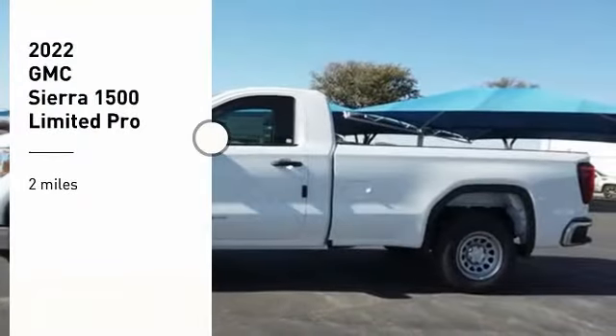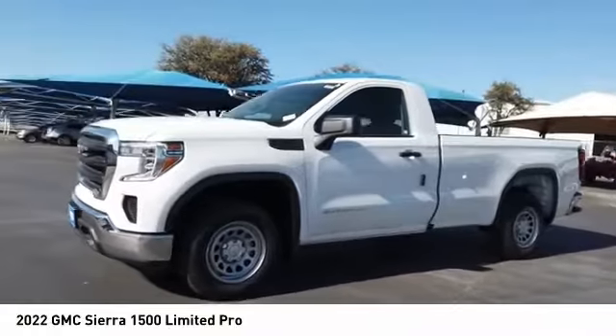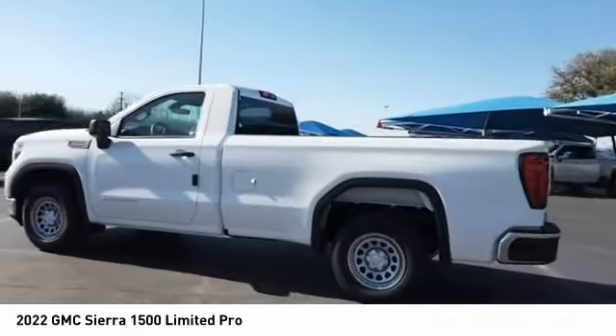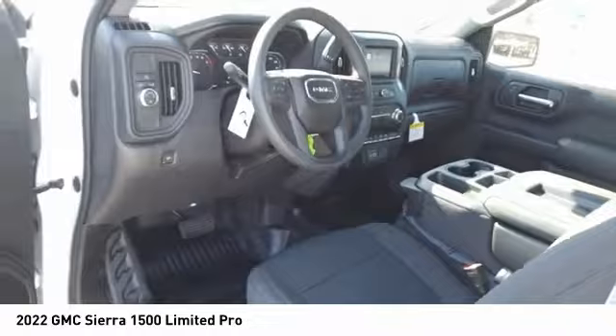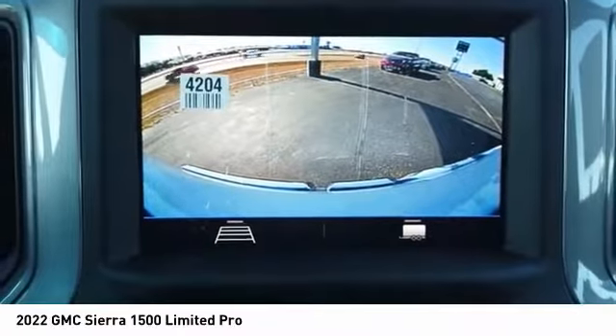You are going to love the 2022 Sierra 1500. The GMC Sierra is a full-size pickup with all the functionality you could expect. With multiple trim levels, the GMC Sierra provides a wide range of features for you to enjoy. Power and advanced technology can both be found in this fantastic truck.